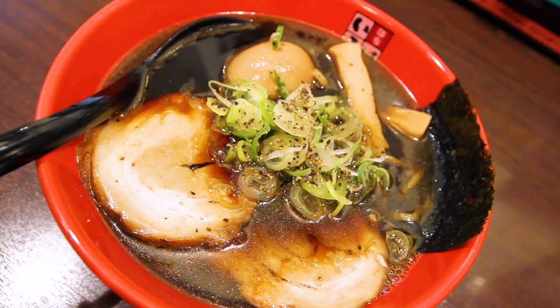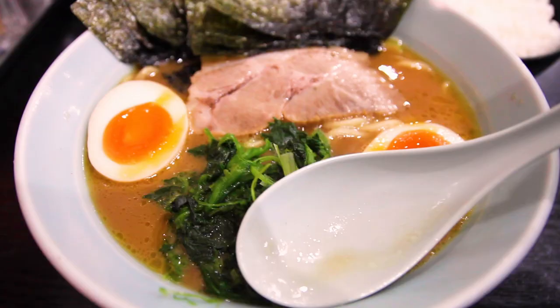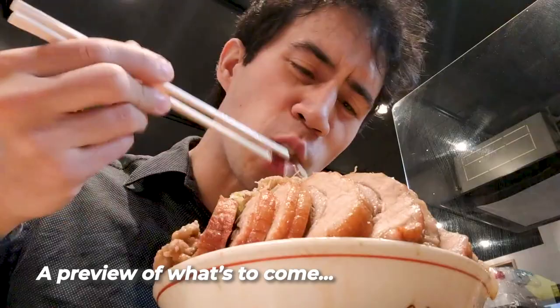For those new to 5am Ramen, welcome. This is your one-stop shop for all things ramen, directly from Japan. I'm Frank, a Tokyo native that eats ramen every day.